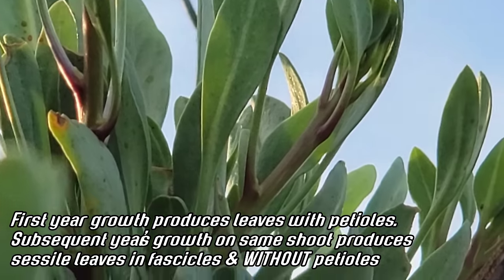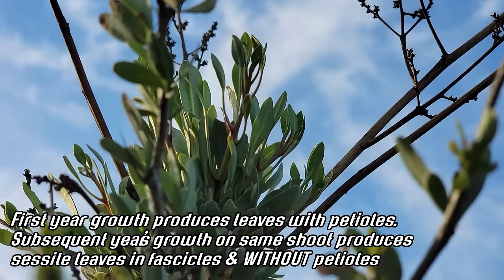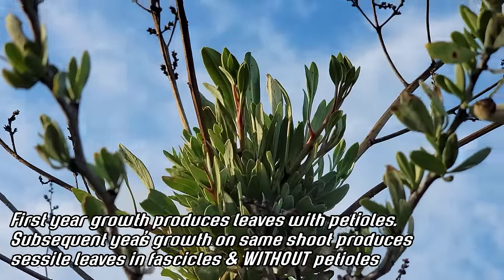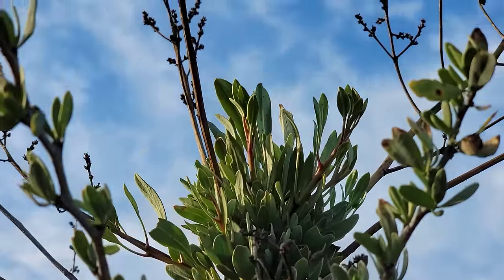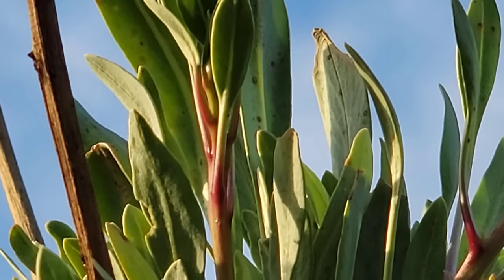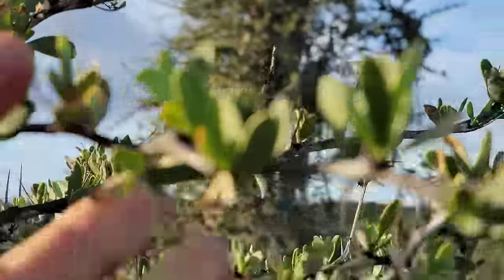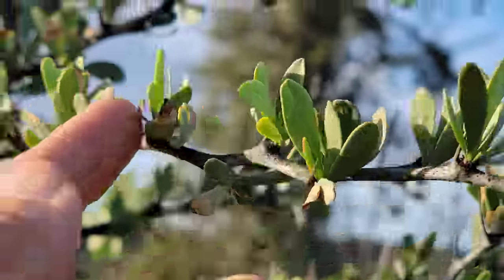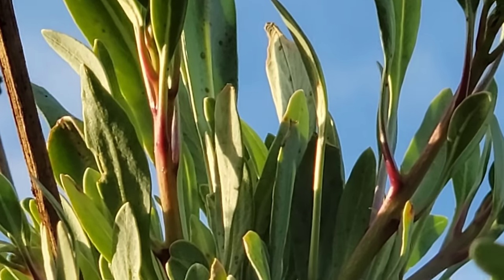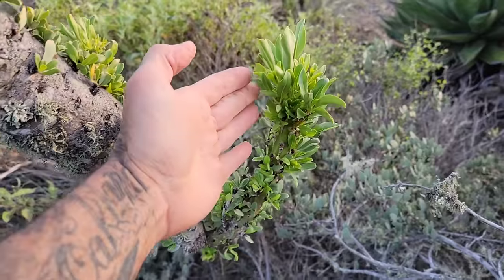The spines are just old petioles. So as that new tissue emerges, it'll harden off and become woody. The leaves will photosynthesize for a while, and when it gets dry and unpleasant the leaves will fall off, leaving just a woody spine — dead tissue. When it needs new leaves, they'll come out of the same bud the petiole came out of, fascicled, just like you see right there. Once the leaf falls off, that petiole turns into a spine — and that's it.